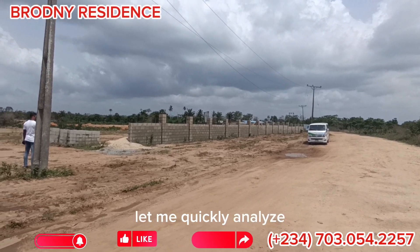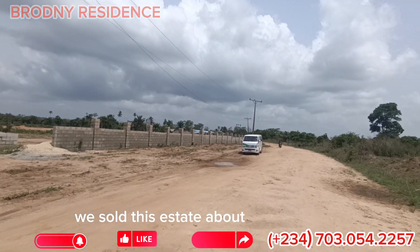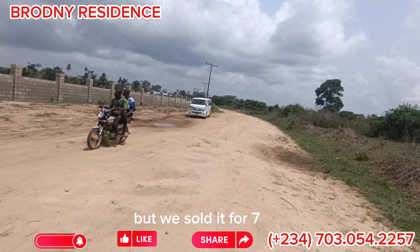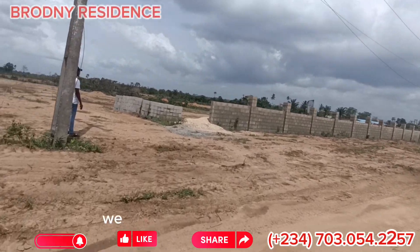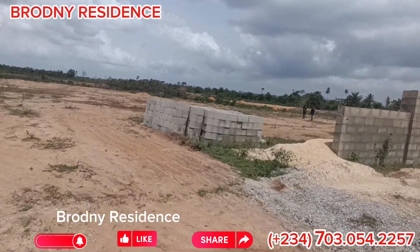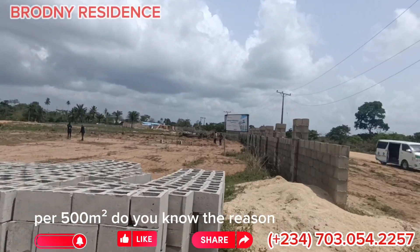Let me quickly analyze the way Brodney Residence is selling. We sold this estate about one to two years ago for 750, and we increased it to 900 to 1.5 for today. Brodney Residence is now going for 3 million per 500 square meters. Do you know the reason why?